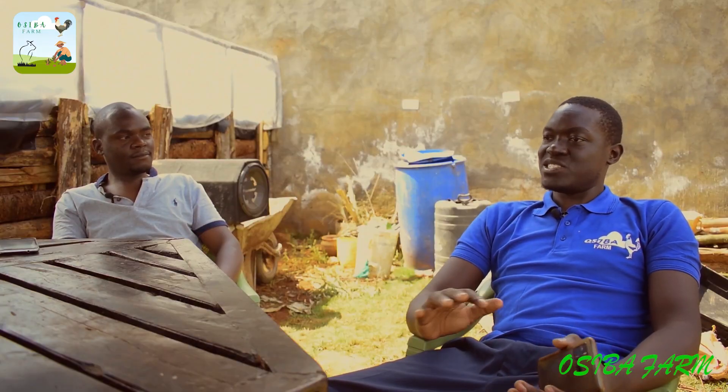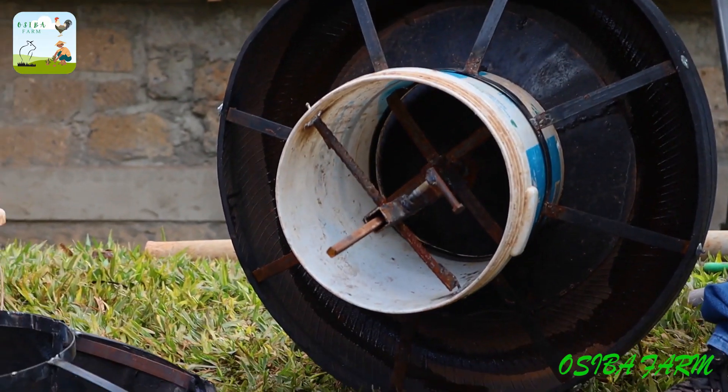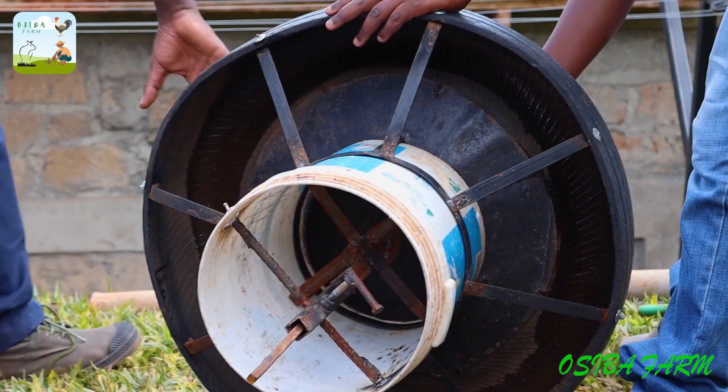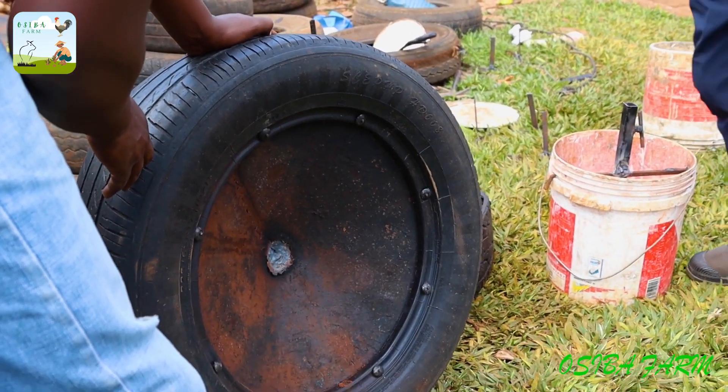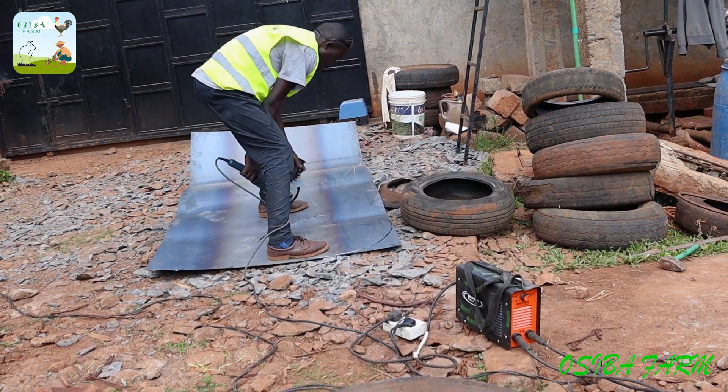How would you rate your automatic feeder compared to the ones in the market — like a tire feeder? First, the tire is long lasting and none of the pigs will bite the tire. The only spare part you may need to replace after some time is the bucket, and the whole thing is very easy to repair — even locally. If a piece of metal breaks, you can just fix it at the nearest local workshop.